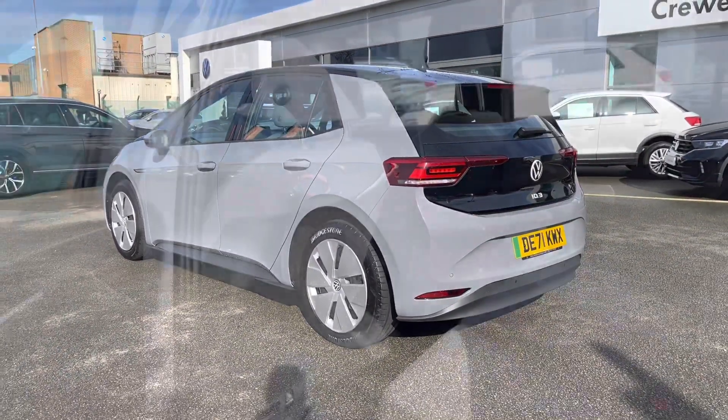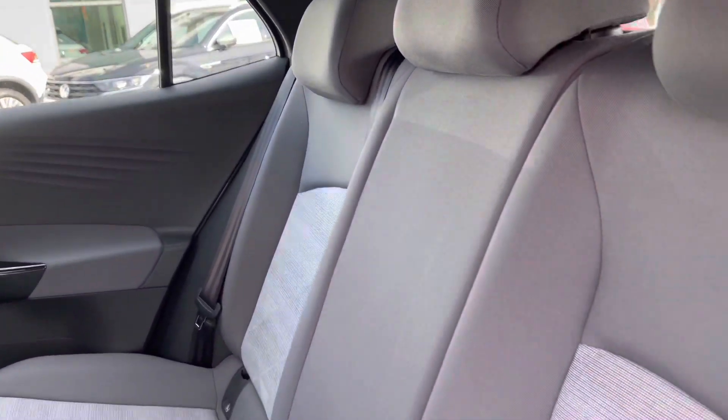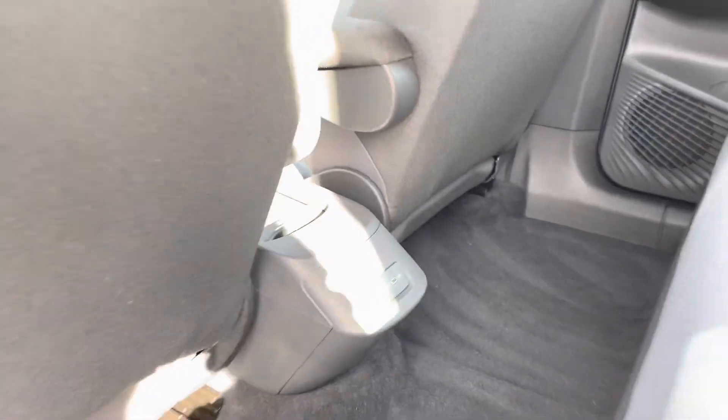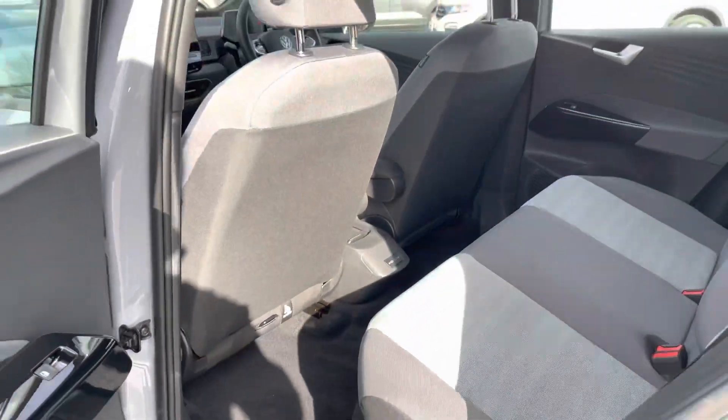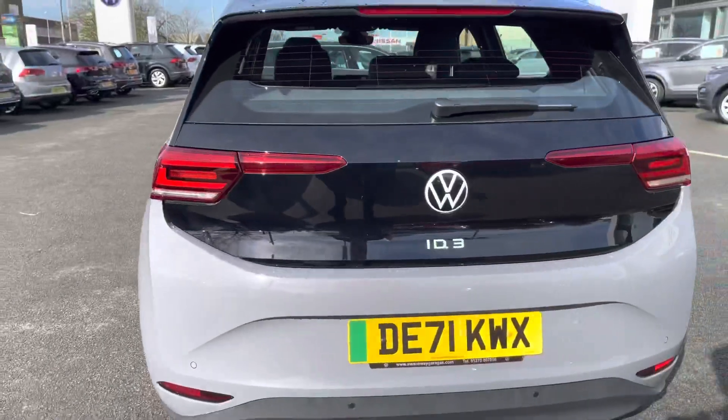Jumping into the rear of the vehicle, you've got these beautiful two-tone cloth seats. There are ISOFIX points for the outer seats as well for any smaller passengers you might have on board. There's also a couple of USB ports on the bottom there to keep your rear passengers happy so they can charge multiple devices.